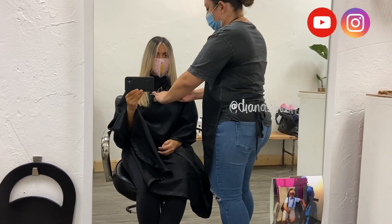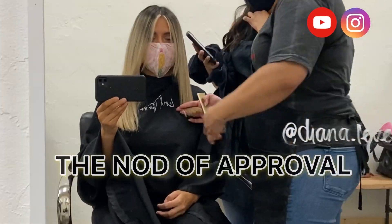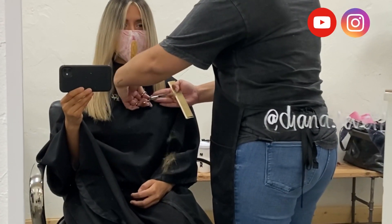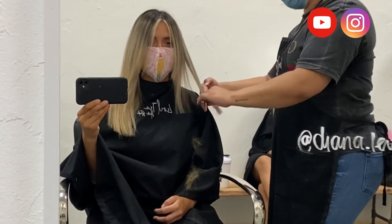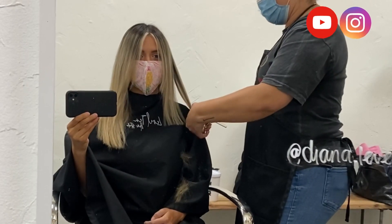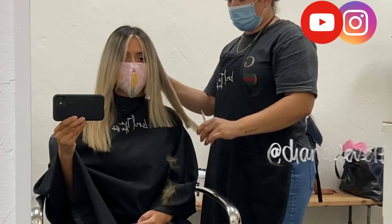What I love so much about Diana is that she went slowly and would ask me how short I wanted to go — we went step by step. I really appreciated that because sometimes hairstylists can go way too short and it's just too much of a shock. Going step by step, I ended up loving how my hair came out.